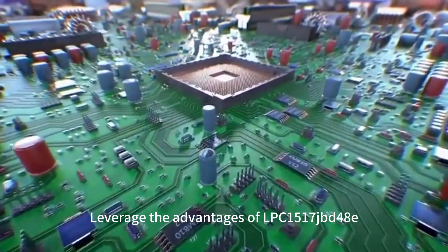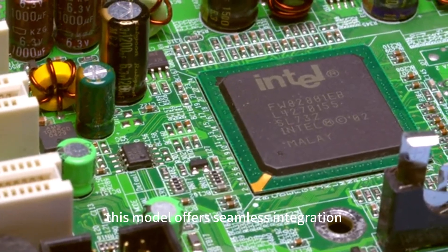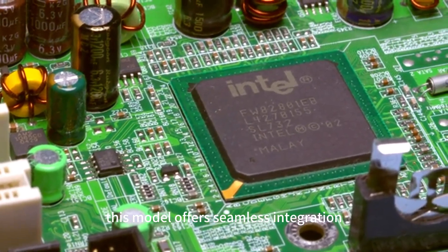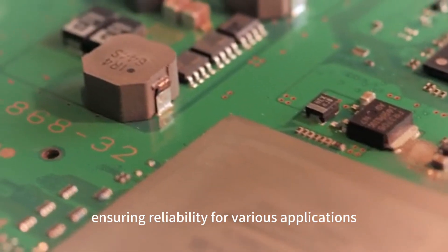Leverage the advantages of LPC-1517JBD48E. This model offers seamless integration and a robust design, ensuring reliability for various applications.